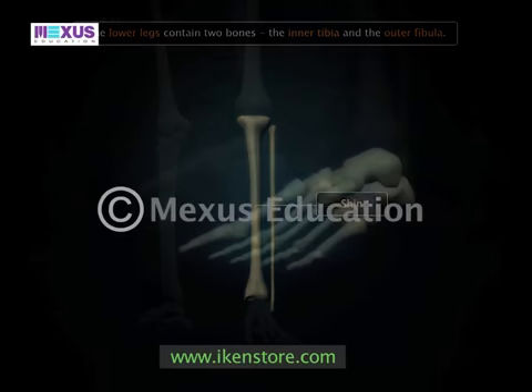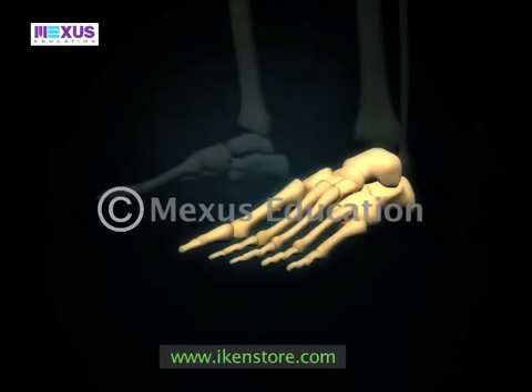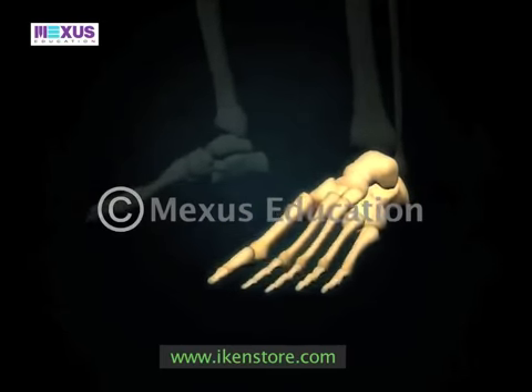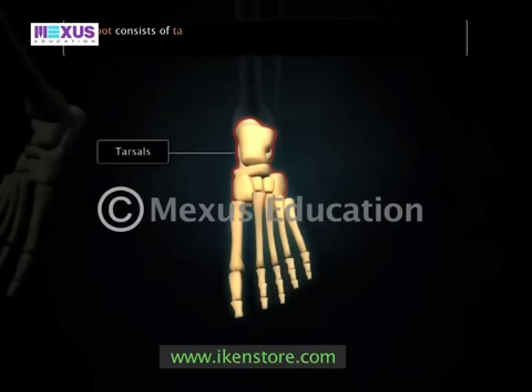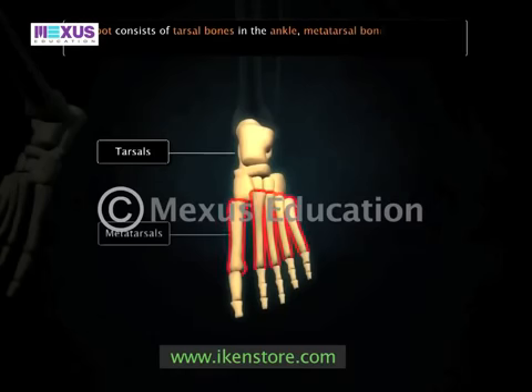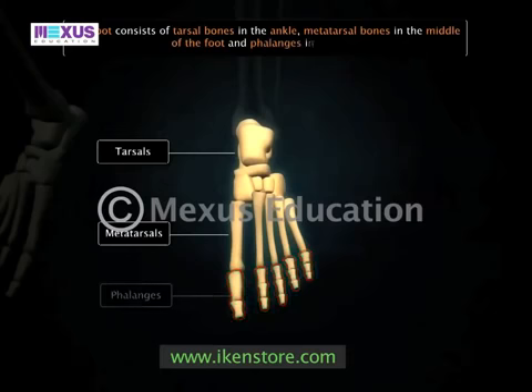In addition to these bones, there are seven tarsal bones in the ankle, five long metatarsal bones in the middle of the foot, and 14 phalanges in the toes of the human foot.